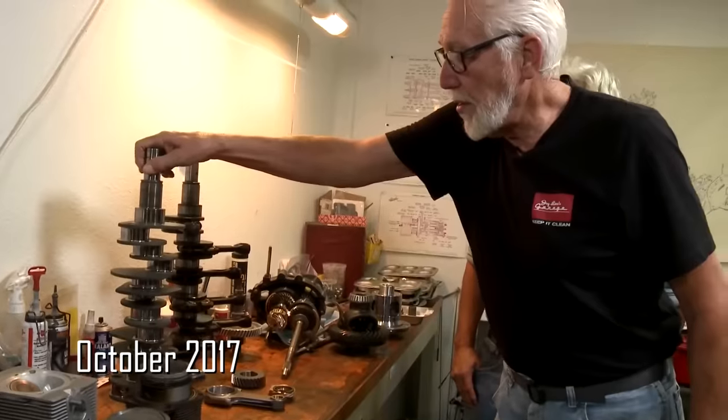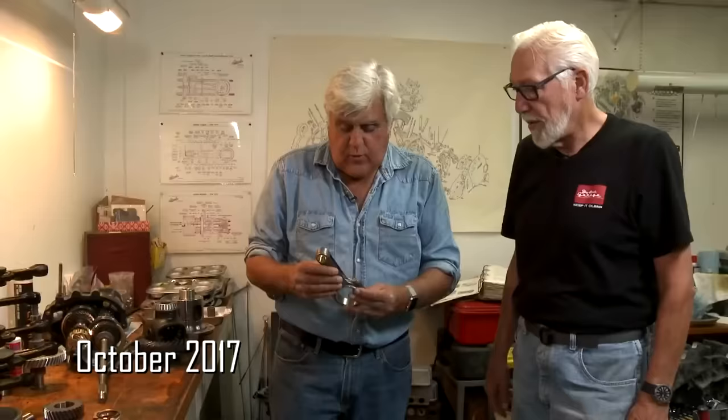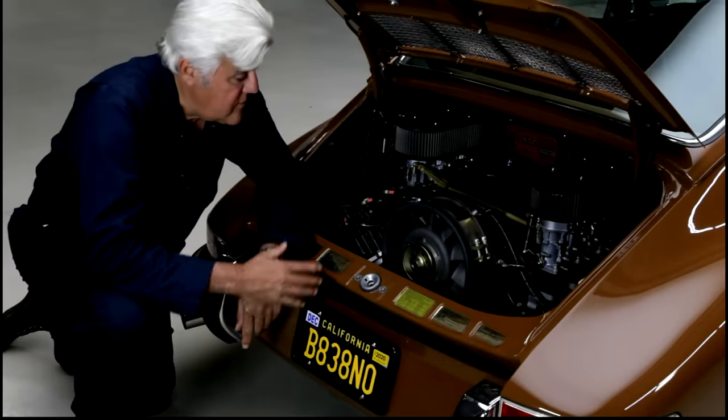The 2.7 crank — the 70.4 mm stroke — is a much more balanced, better counterweighted crankshaft. With this crankshaft you can take it to over 7,000 RPM easily. These are the new Gorilla rods, which are significantly lighter and stronger than the stock rods. They're beautifully made — they do a really nice job. I don't want to say that too much because then they raise the price again.